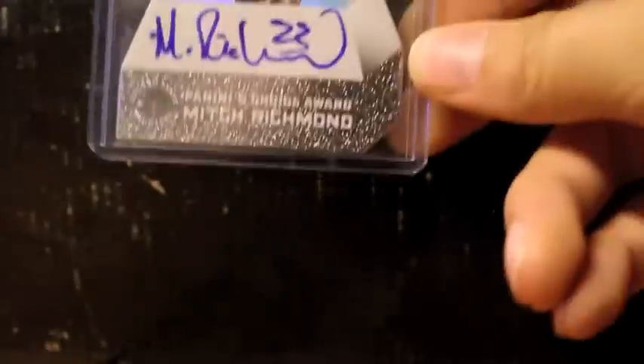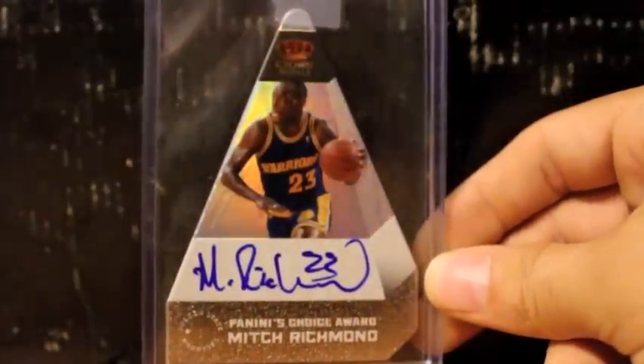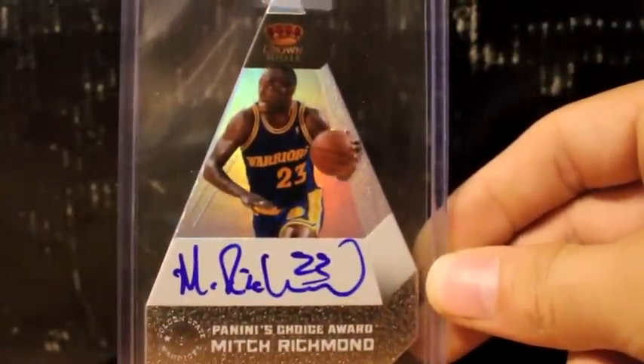Here's one of Tyrone Hill. This one's a personal favorite of mine — great, great player back in the 90s. He won a gold medal for the U.S. Olympic team in 1996. Very nice on-card autograph of Mitch Richmond. Awesome, awesome card.